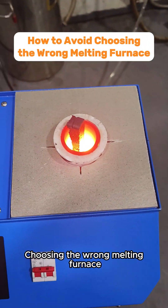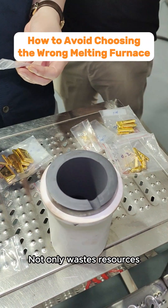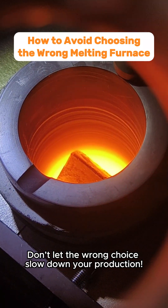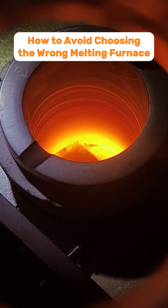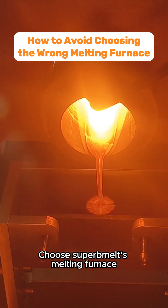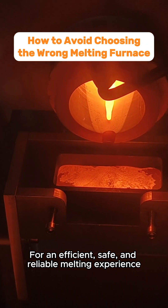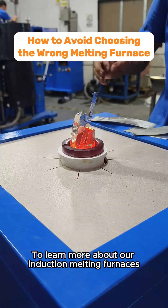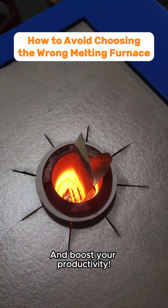Choosing the wrong melting furnace not only wastes resources but could also impact product quality and company profits. Don't let the wrong choice slow down your production. Choose Superb Melts Melting Furnace for an efficient, safe, and reliable melting experience. Contact us now to learn more about our induction melting furnaces and boost your productivity.